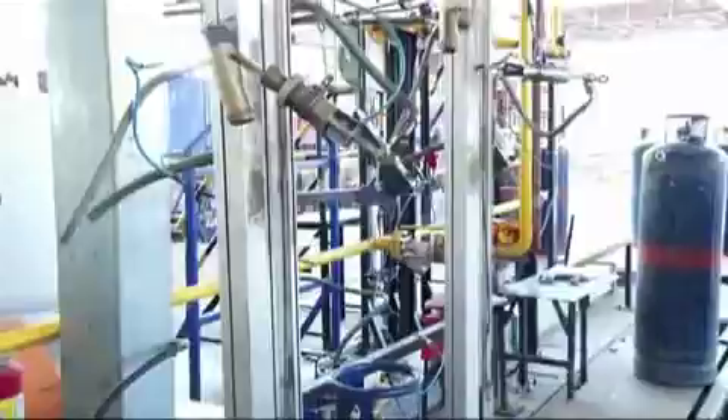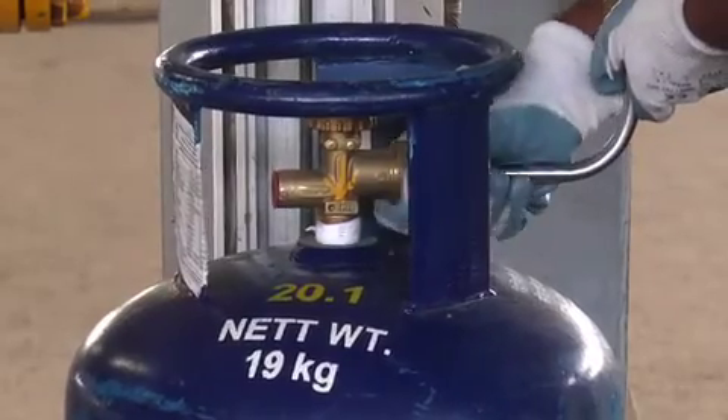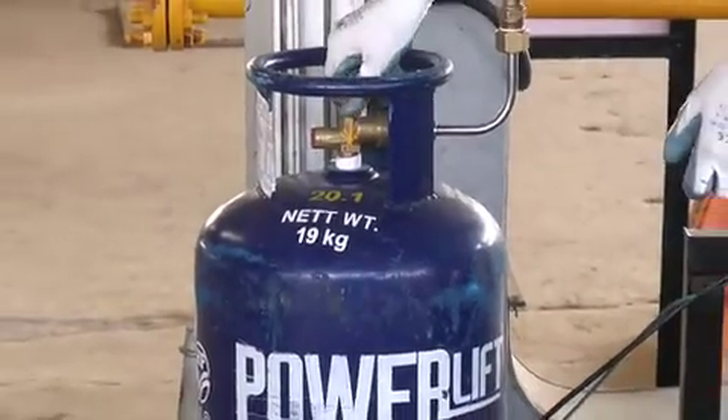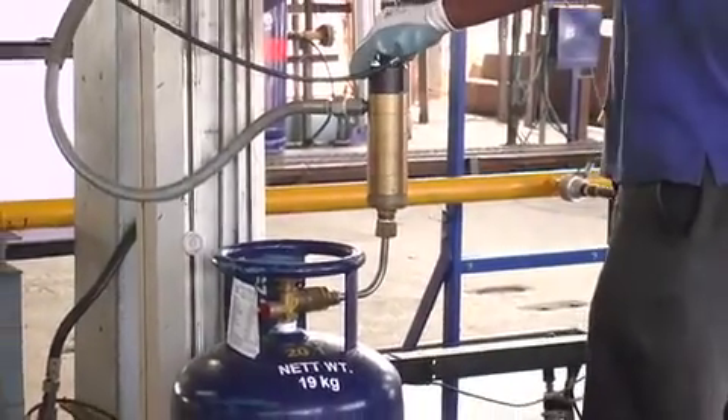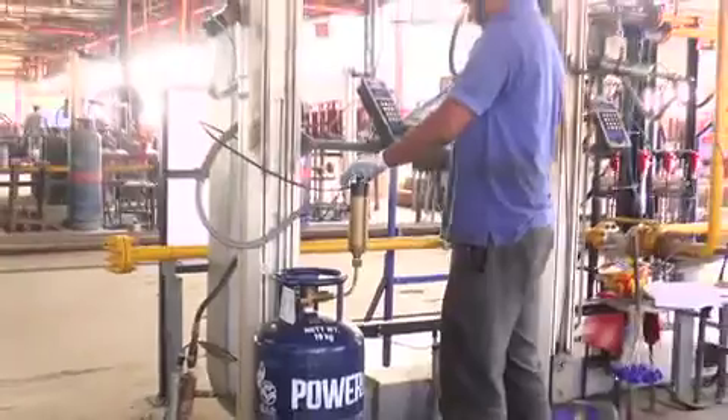Unlike the traditional LPG cylinder, the HPGas Power Lift cylinder comes with a special valve — a liquid off-take valve — specially designed to improve the overall performance of forklift trucks. Best for indoor forklift trucks.